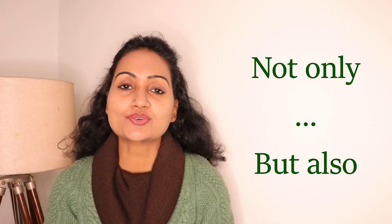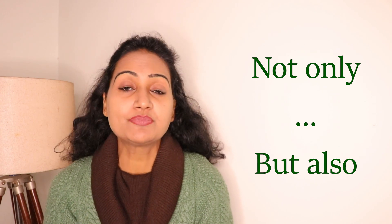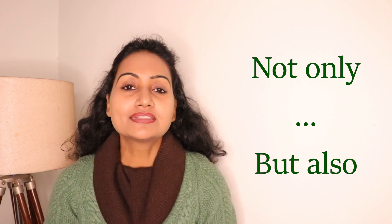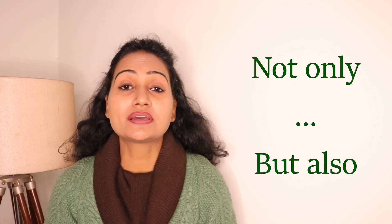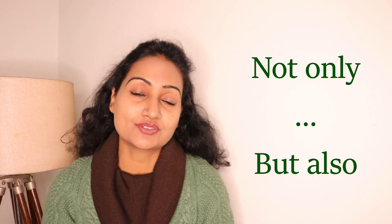Hi everyone, my name is Parul. Welcome to my channel Parul English Lab. Today you are going to learn the conjunction 'not only but also'. This is an advanced conjunction and it will help you to sound smart, confident and professional. This is a formal conjunction so you can use it in any formal situation, for example while conducting a business meeting, giving a presentation, or a training.